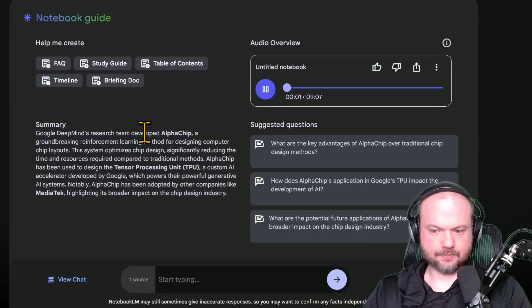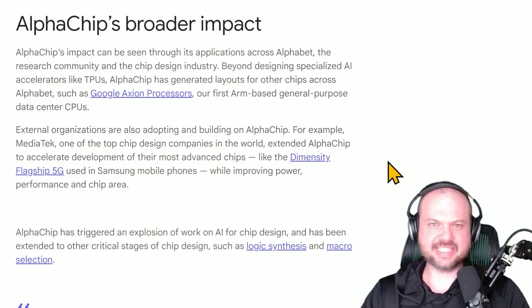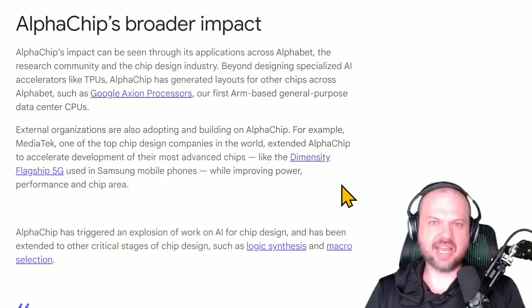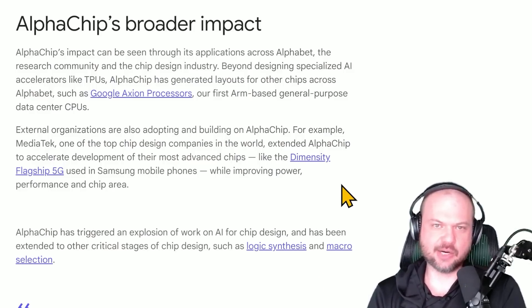Here's a preview of what that sounds like: 'Today we're diving into the future — AI designing the core of our tech. We're talking Google DeepMind's Alpha Chip.' At first I thought maybe they had some hallucinations — at one point they said you might see chips Alpha Chip designed in products you use every day, which I wasn't sure about. But looking it up, it seems fair — organizations like MediaTek, one of the top chip design companies, are adopting and building on Alpha Chip, and it may have been used in Samsung mobile phones. So far they've been pretty accurate — I haven't caught them in a hallucination yet.